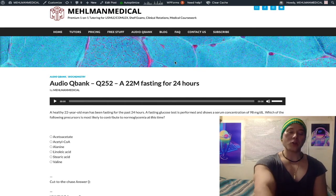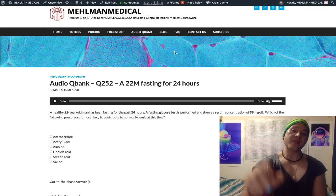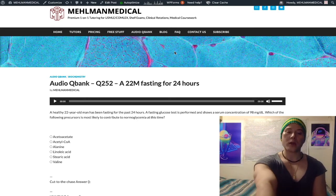Beta-hydroxybutyrate is a common ketone body — you'll see that on Step 1 NBMEs; they might give you a DKA question with beta-hydroxybutyrate as an up arrow, which is just a ketone body. Acetyl-CoA is also what the ketogenic amino acids leucine and lysine are converted into — they can only be made into ketones, whereas alanine can be made into pyruvate.